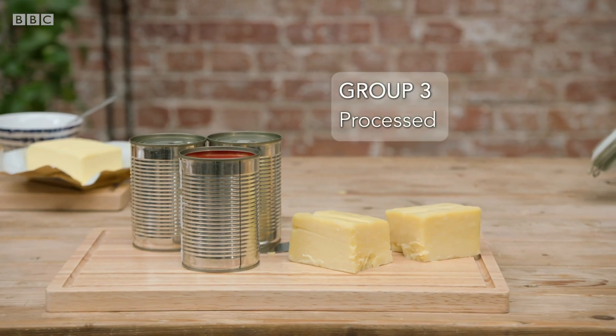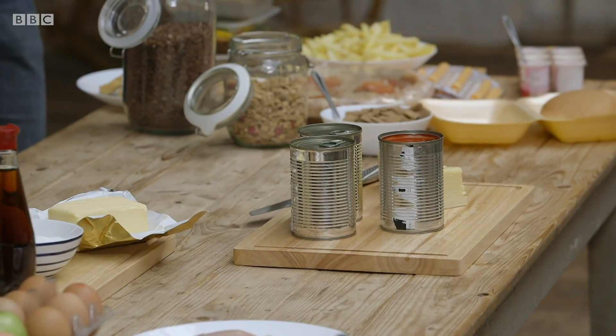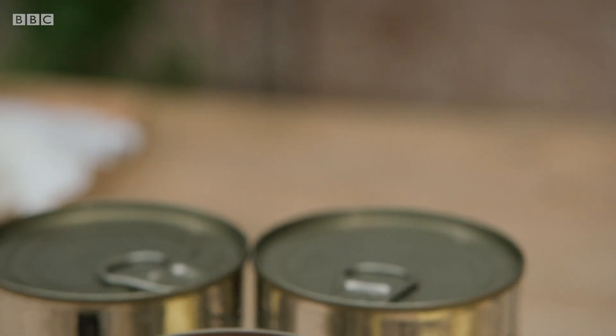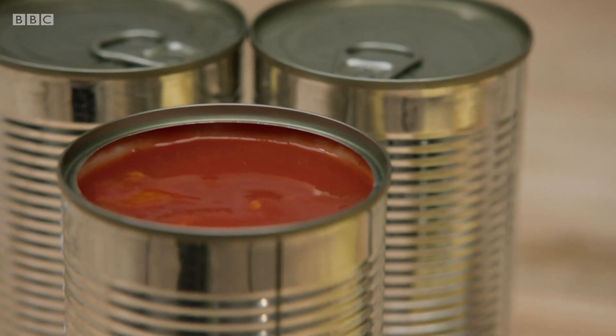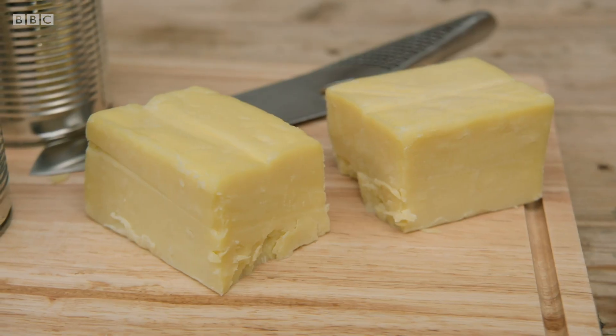Group three is processed food. These foods typically undergo a modest amount of processing, either to preserve them, to increase the flavour, or sometimes to produce a new food. For example, bringing together milk, salt, and fermentation makes a simple cheese. So foods that we want to prolong the life of, but haven't been tampered with in a substantial way.